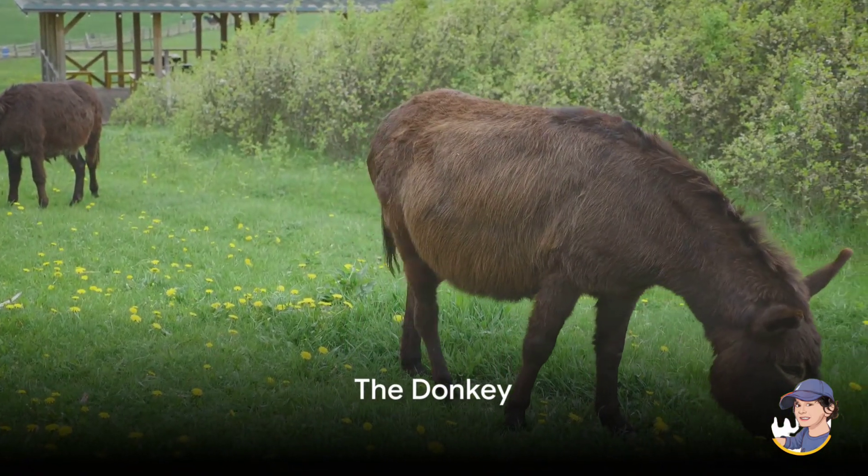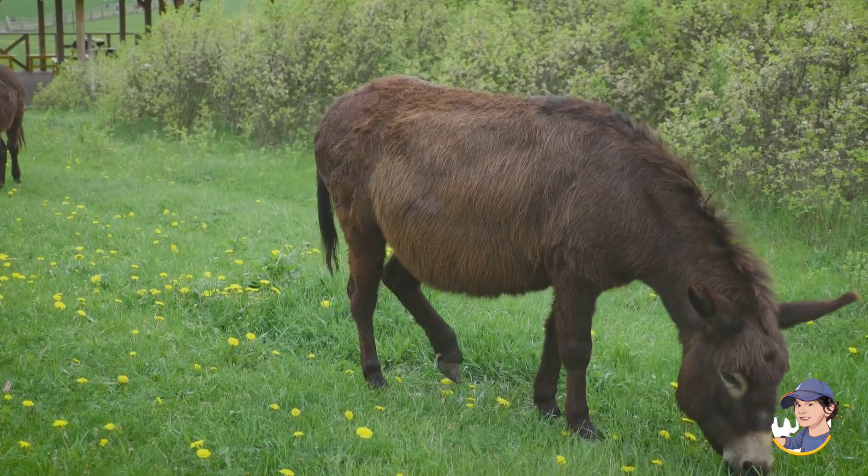Now learn about the donkey. Donkeys are strong and can carry heavy loads. They're great helpers on the farm.